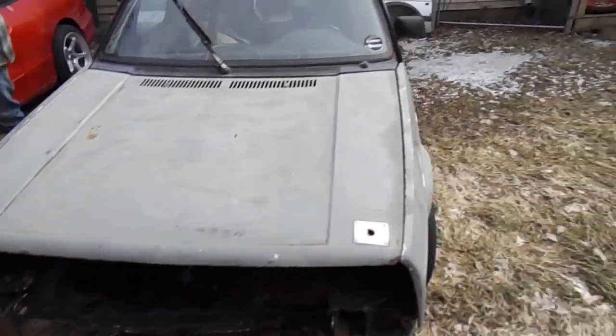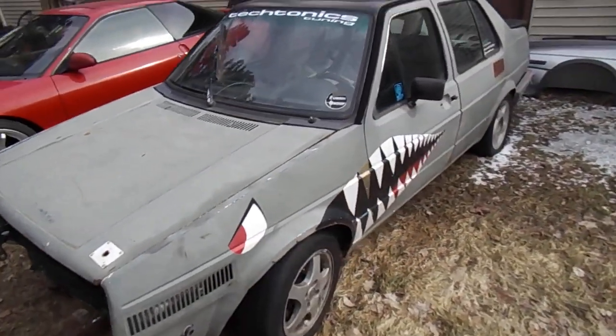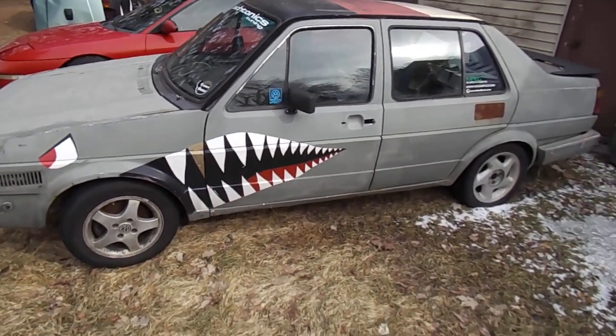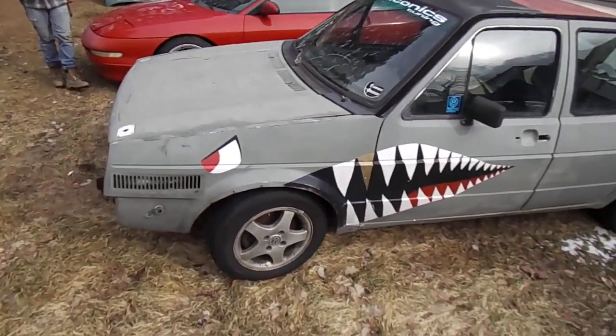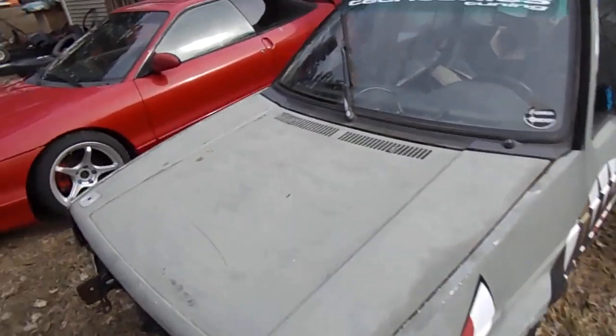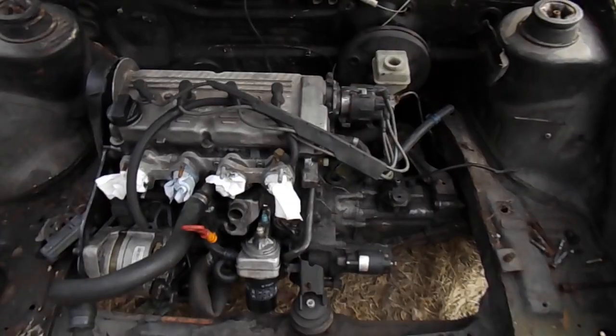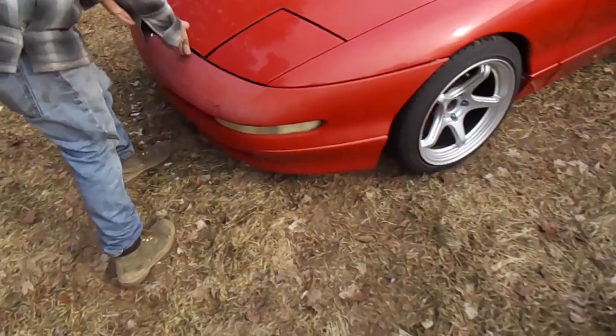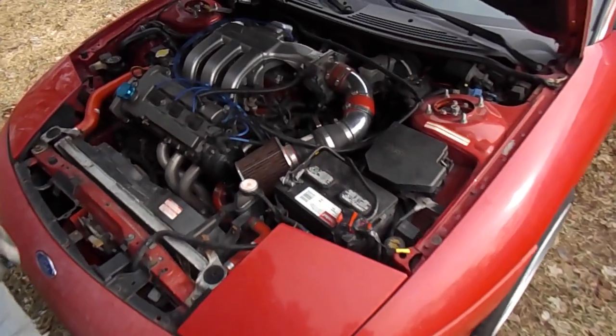This is my 86 Jetta called 'the whore' — it's been passed around a lot. Lots of history, lots of motors. There are actually videos from way back on this channel of it racing with the 8-valve, and now it's got just a 16-valve sitting in it. I don't know when that's gonna be done.